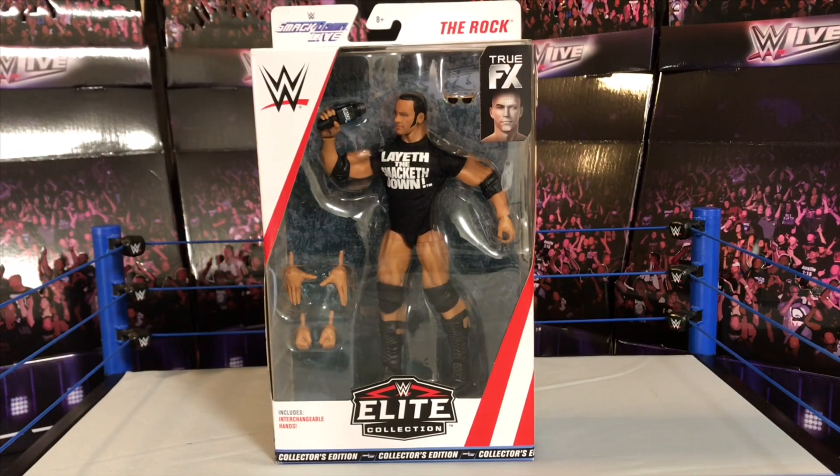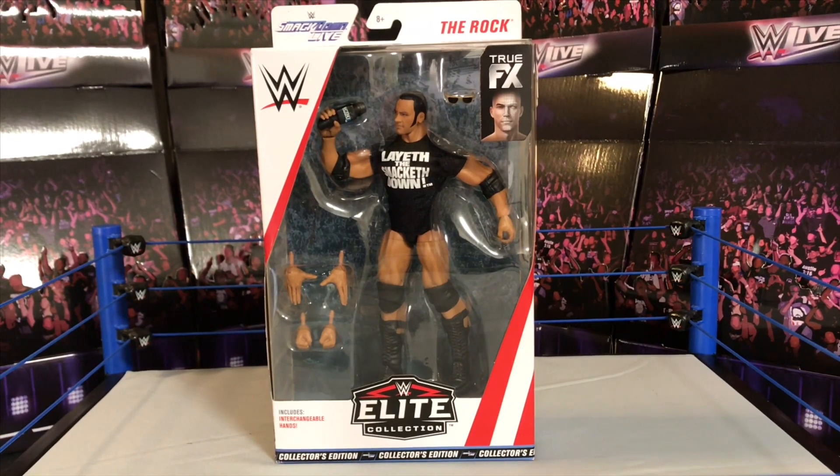Can you smell what we're cooking today? Hey guys, welcome back to Gizmo 305. Today we're going to be taking a look at the Rock Elite action figure, Walmart exclusive. Now this figure — if you saw my last hunt video — I was able to find this figure out there. I found two of them, really happy and lucky to be able to have those figures.